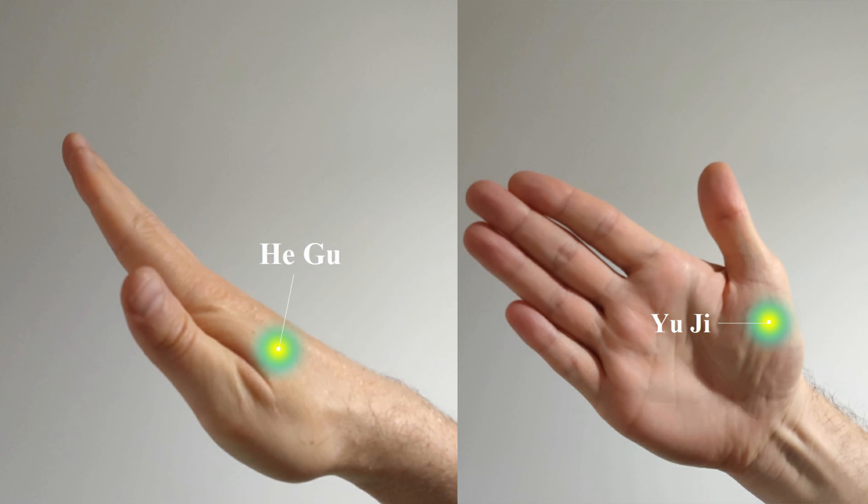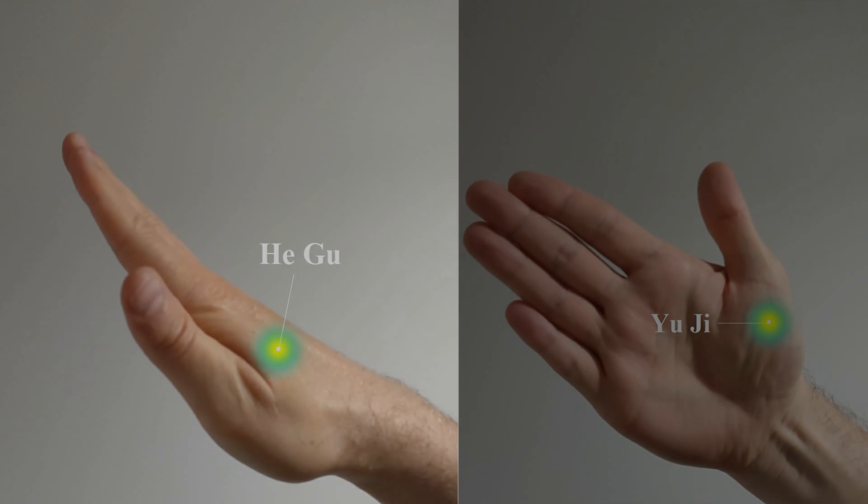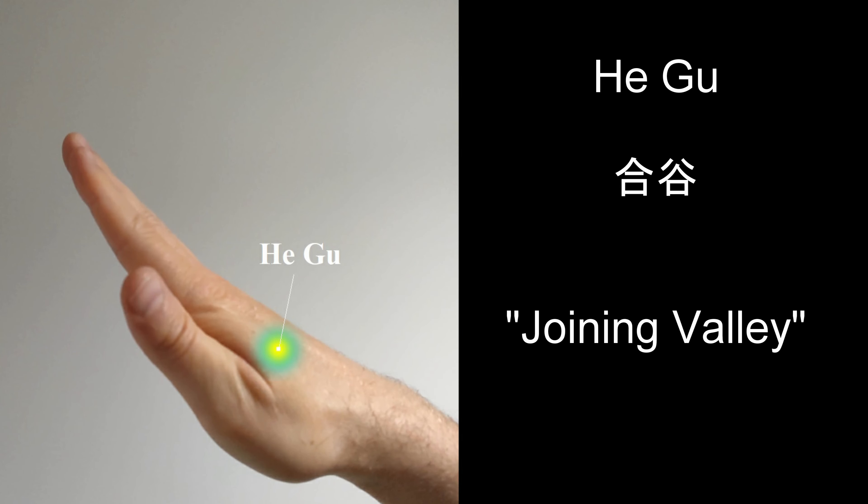Moving on to the next set of points. Find Yuji located inside the very middle of the first metacarpal bone — the bone of the thumb. Find Hōgu in the middle of the second metacarpal, or forefinger bone, on the radial side, on the highest point of the fleshy mound formed when pressing thumb and forefinger together. Squeeze these points together five times before moving on.